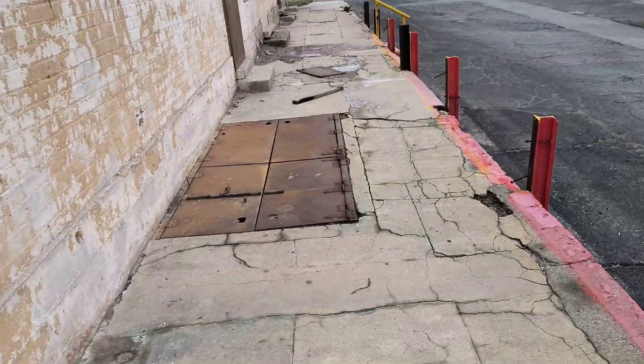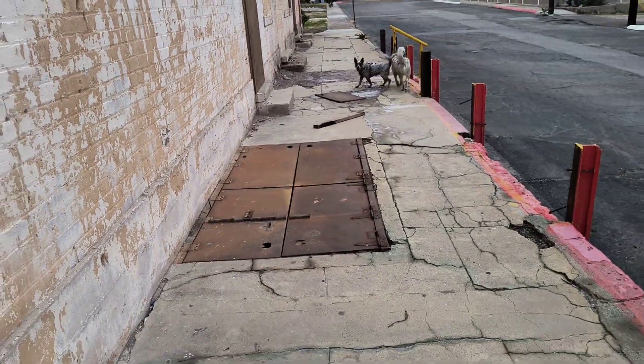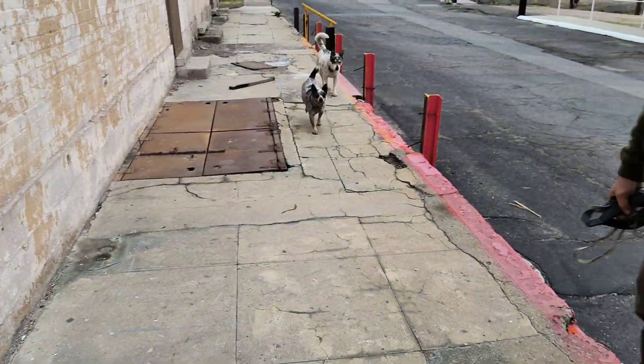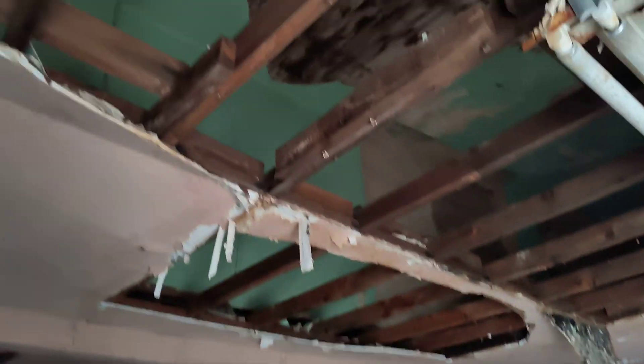Right here is a trapdoor for the basement — I'll open that up in a little bit. Here's right inside the front door and you can see the ceilings are low here, but if you look up...